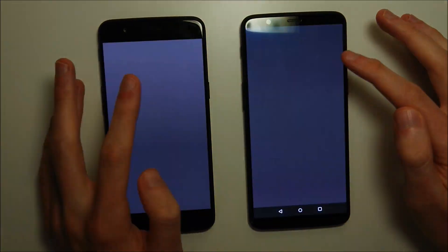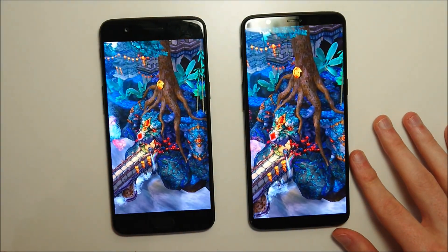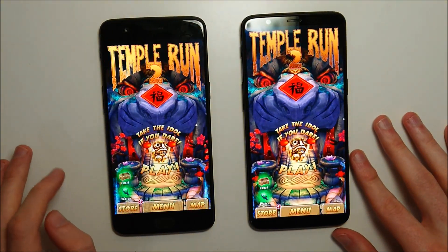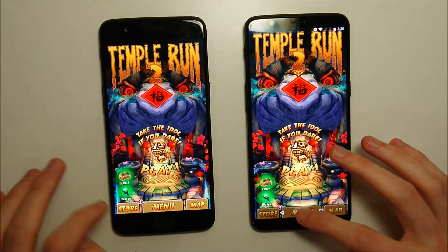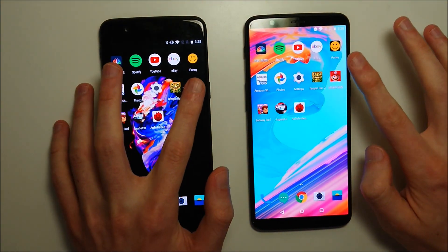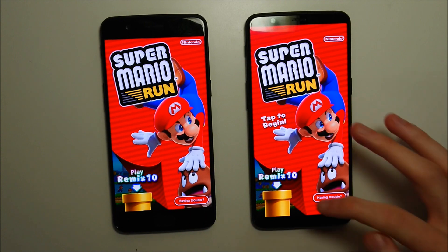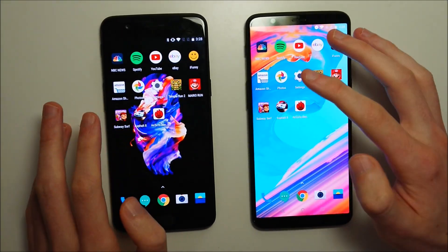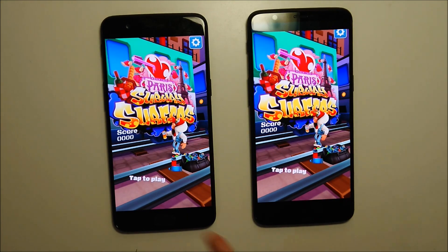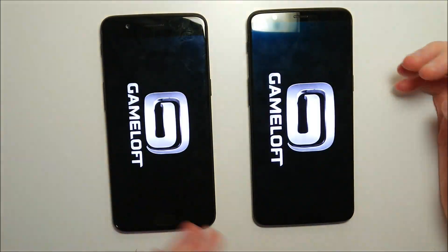Temple Run 2. Now the OnePlus phones, they are lacking in some areas like the camera for example, and lack of waterproofing. But just in terms of speed, definitely the best out there — I think they are tied with some phones like the Sony Xperia XZ Premium. But still pretty amazing speed on them. That one is a slight advantage for the 5T. Super Mario Run — 5T. Subway Surfers — 5. And this last one should be the 5T, just based on the practice runs I did.